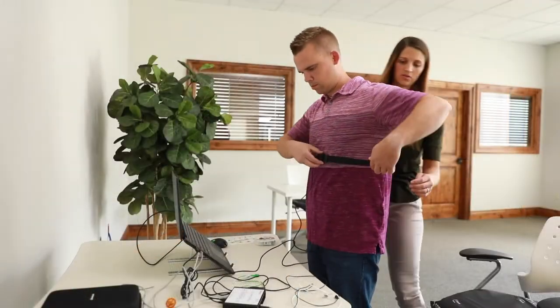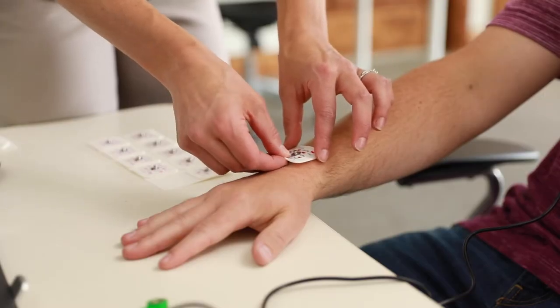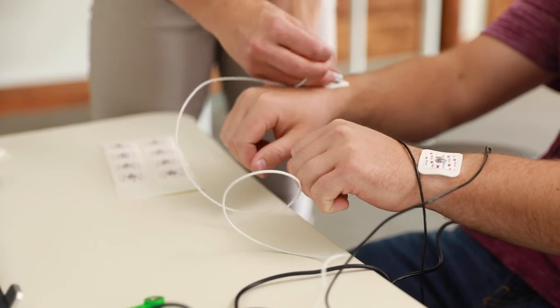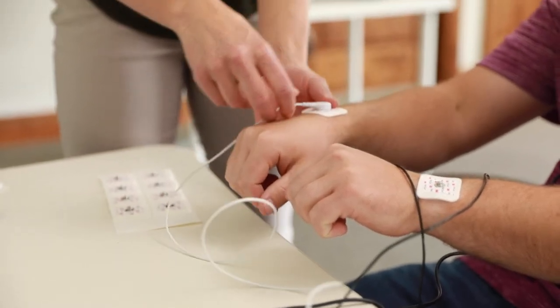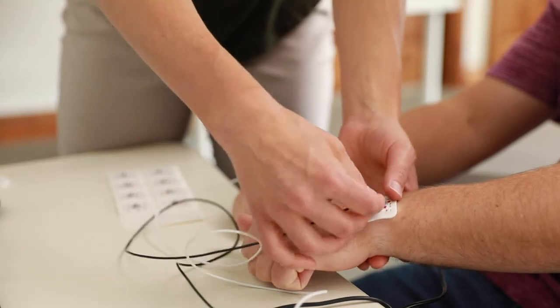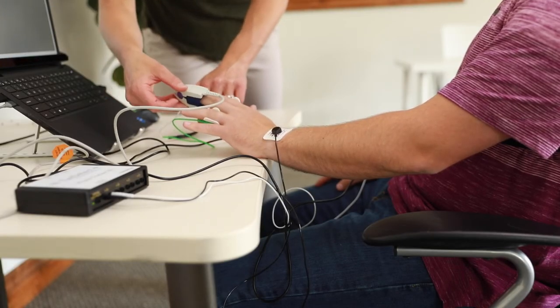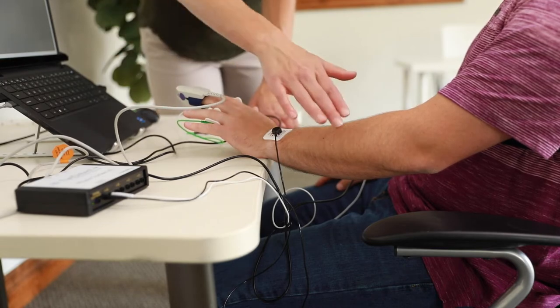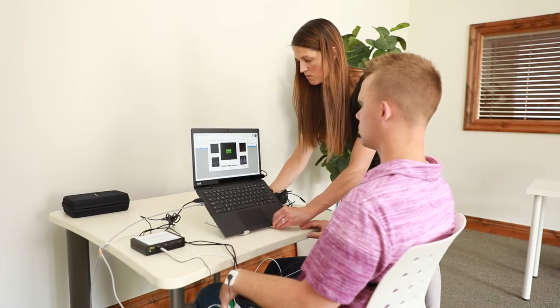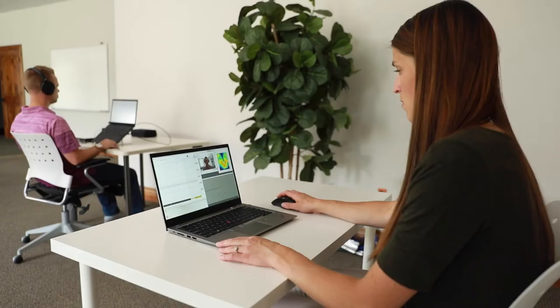Impartial because the computer performs the administration and analysis of the test data. Accurate because it combines polygraph and oculomotor measures and protocol techniques in a single test. This makes iDetect Plus one of the most comprehensive and effective lie detectors ever invented.